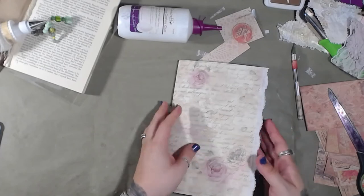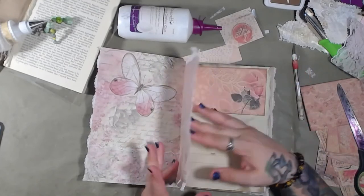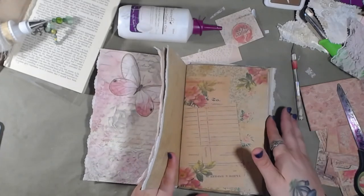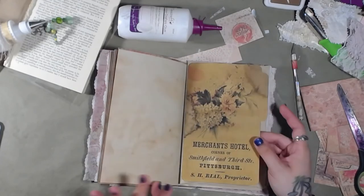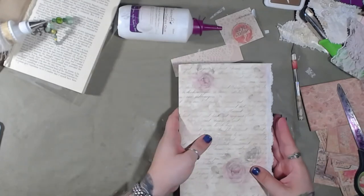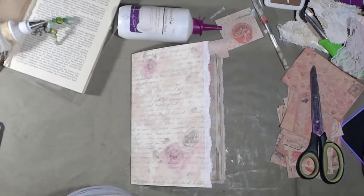We actually did a lot — we got all these cards cut out so we can play with those and make some more ephemera. We got pockets added and our file folder cut out and put in. I'm not sure how I'm going to do this one page just yet, but we'll figure something out. That's going to be it for today — I hope you guys enjoyed the video. Thank you so much for coming along. I'll see you guys in the next video. Bye guys!